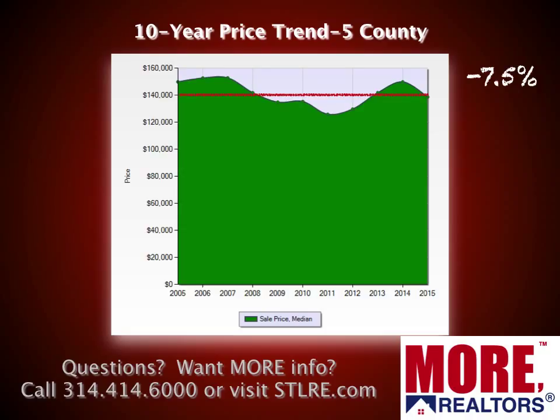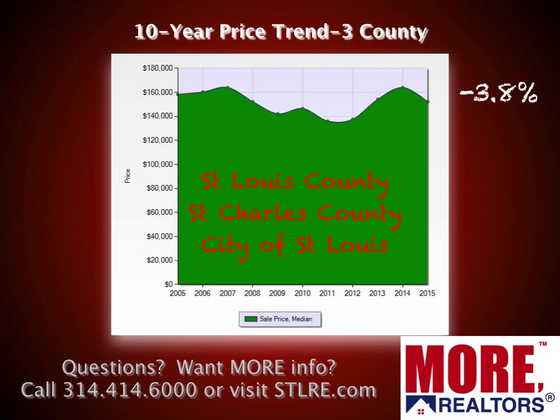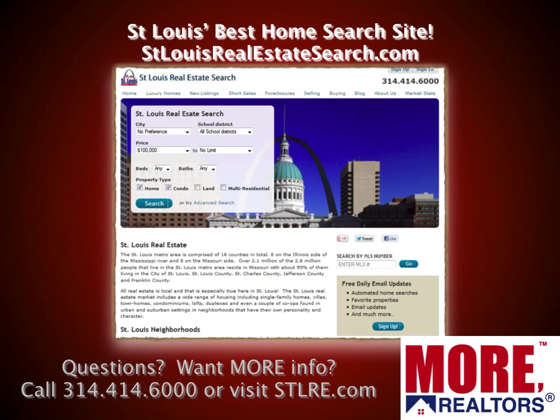Here's a chart showing the ten-year price trend for the five-county core market. I drew a line to show where current prices are compared to ten years ago, back in 2005, and you can see home prices are down — even though they've risen from the trough after the bubble burst, they're down about 7.5% for that ten-year period. If we zoom in and look at just the three-county area of St. Louis City, St. Louis County, and St. Charles County, home prices are down about 3.8% from ten years ago — so steadily improving but still have not regained everything they lost.